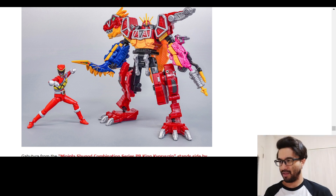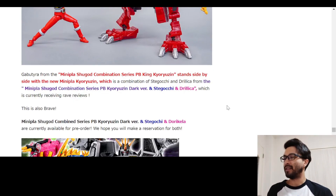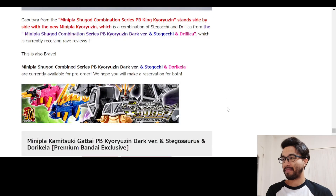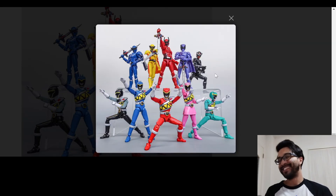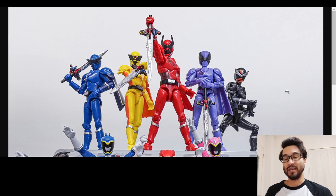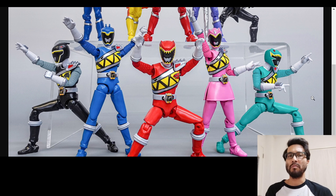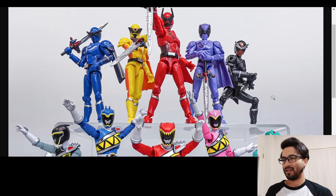They got him posing with what I think is the new Mini Pla they recently announced — the Mini Pla Shoe God — and then the Premium Bandai King Kuryuujin. That's a nice picture with King Oger and Kuryuujin together. These King Oger ones are the Yudo, so they are not exactly in scale — the Super Shoto ones are smaller. Keep that in mind, but still really cool.